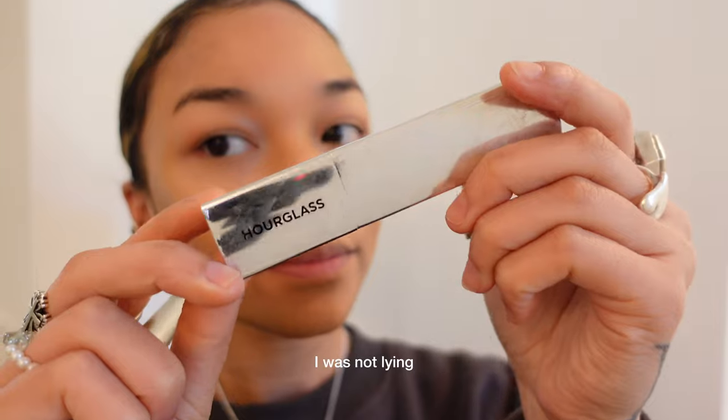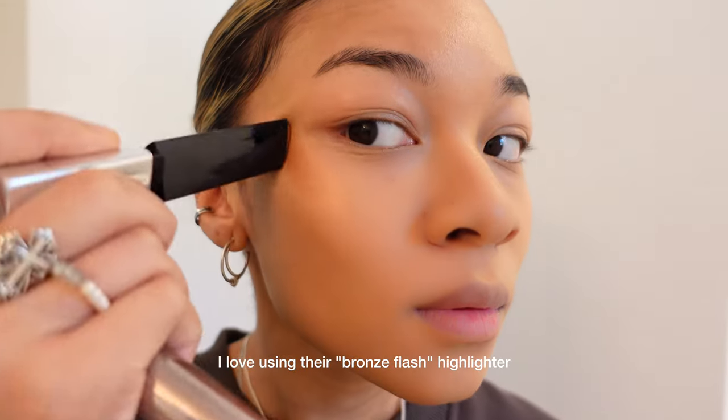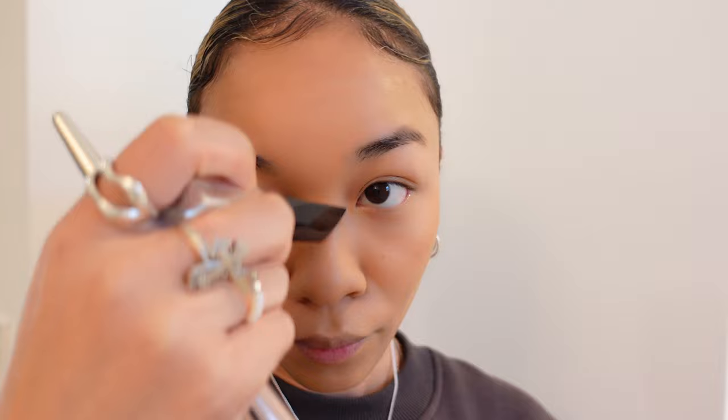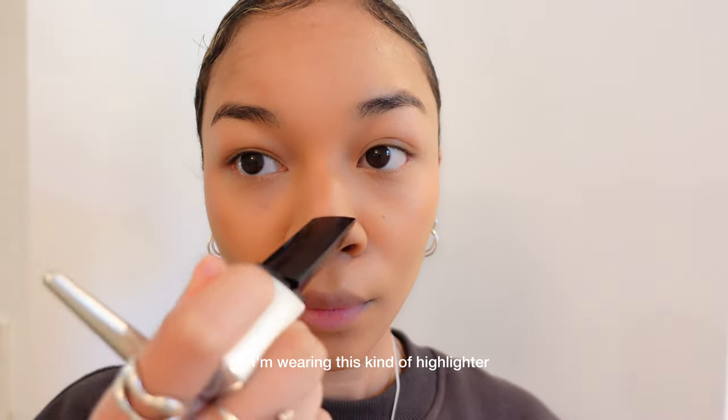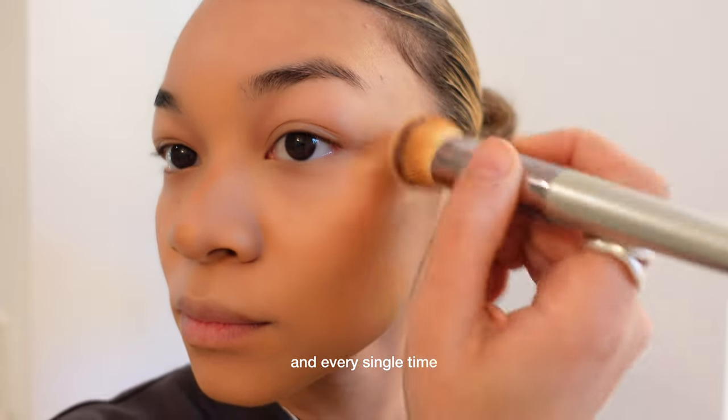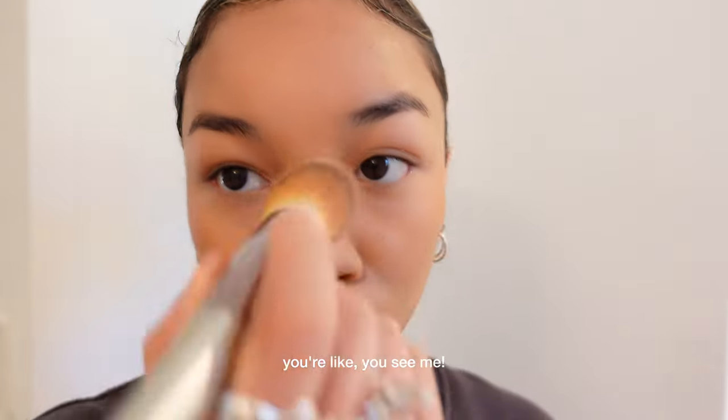And when I said I was an Hourglass fan, I was not lying. I love using their Bronze Flash Highlighter. I feel like, for me personally, it's hard to have a bad day if I'm wearing this kind of highlighter — just because I'm going to be glowing. And every single time the sun hits you at a certain angle, you're like, you see me.